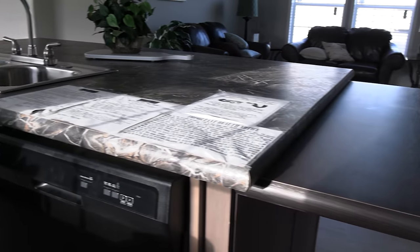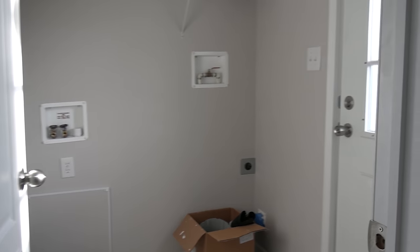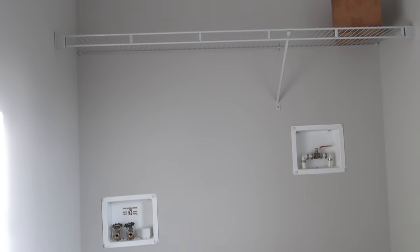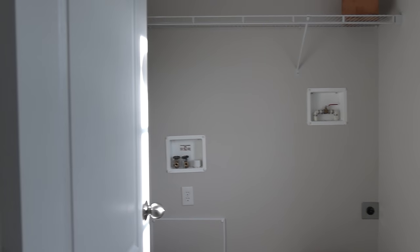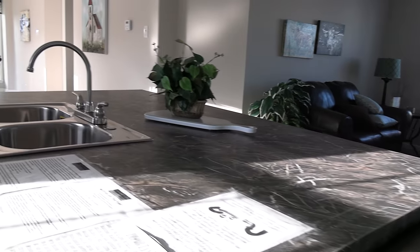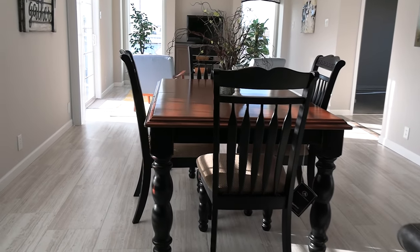Let's take a gander into this utility room while we're here. This is where your back door is. You can tell this room is not very large, but you got plenty of room for a washer and a dryer.